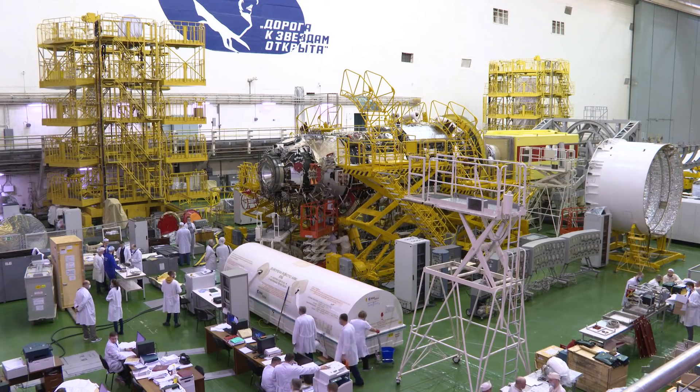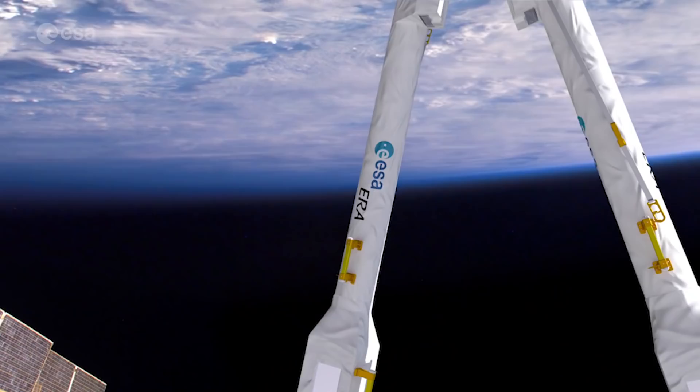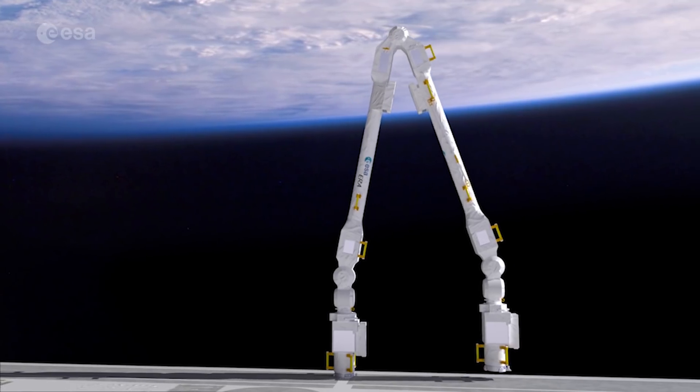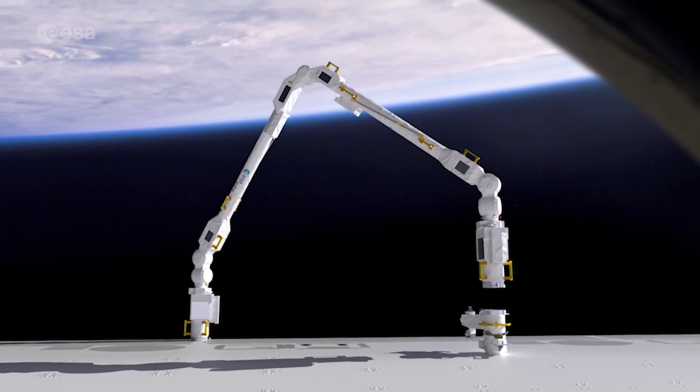This brand-new Russian module will be ERA's home base for the next 10 years. The 11-meter-long ERA arm can lift up to 8 tons and be operated with an accuracy of an astonishing 5 millimeters.